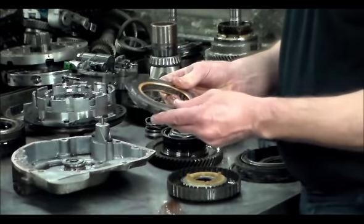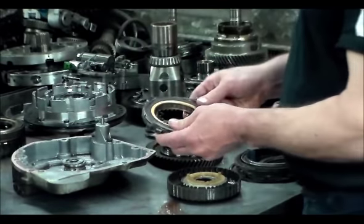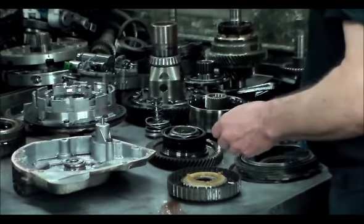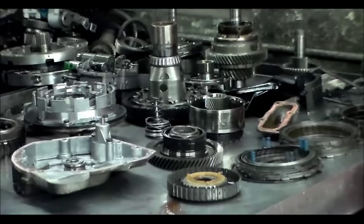So if you take this out, just make sure you look for that anti-rattle clip. When I give you a close-up shot of the case, I'll show you where that would be located so you know what to look for.